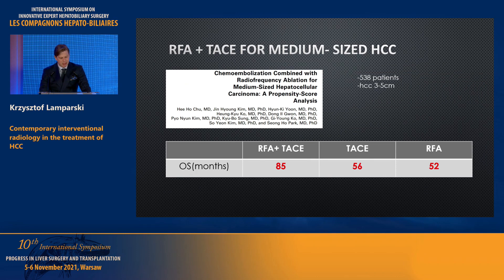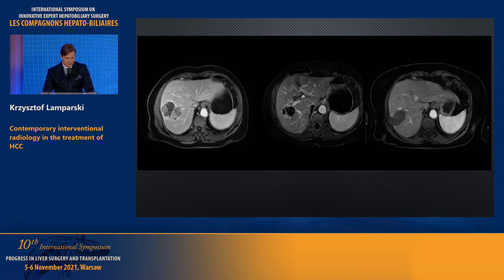This study focuses on survival outcomes of patients with medium-sized HCC — tumors between 3 and 5 centimeters — who underwent TACE, RFA, or a combination of both. The combination provided better survival outcomes: 85 months versus 56 and 52 months respectively for monotherapy. Here is an example from our department: an HCC tumor in the right lobe, followed by two courses of TACE with still-visible viable tissue, after which we performed RFA, achieving the final result with no viable tissue visible.